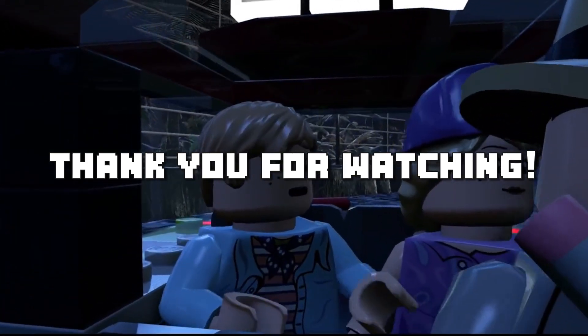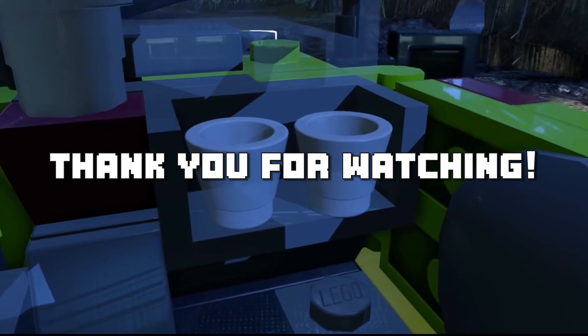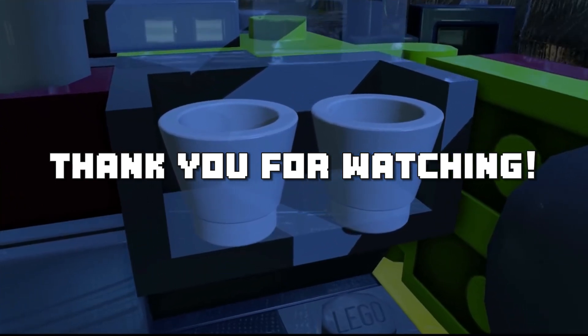So that concludes Tier 2. Let me know your thoughts in the comments, and consider subscribing and liking the video. See you in the next one — peace!